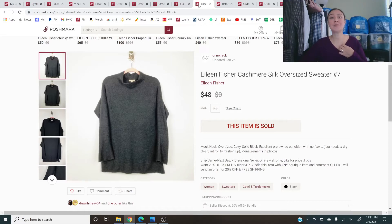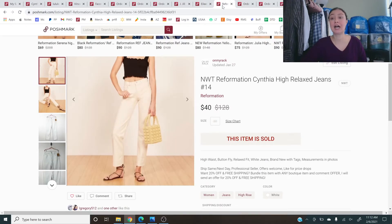Eileen Fisher cashmere silk oversized sweater — going from swimsuits to cashmere — a nice oversized black silk and cashmere piece that sold for $48. It was a size extra small, that's how oversized it was. Next, new with tags Reformation Cynthia high-rise relaxed jeans in white — a pay-up item. I had them up for about $75 and took an offer for $40. I wanted to recoup my investment, make a profit, but was a little scared to hold out for more.